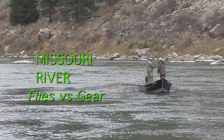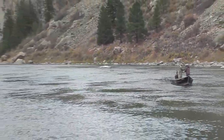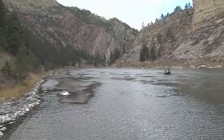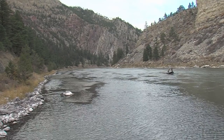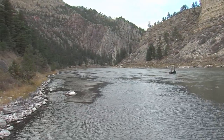On this edition of Fly Fish TV with Kelly Gallop, we're off to the Missouri River in Montana, just outside of Helena. The setting is spectacular, especially to the trout angler, where the beauty of the Rocky Mountain Canyon meets a sweeping trout stream.